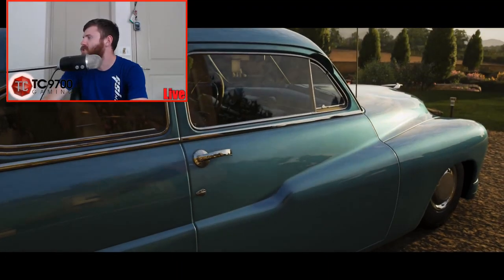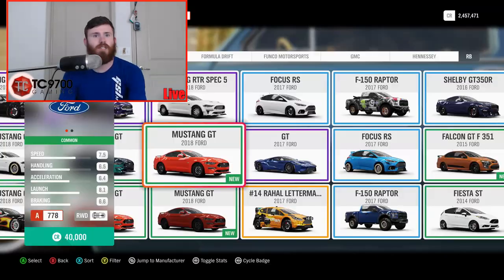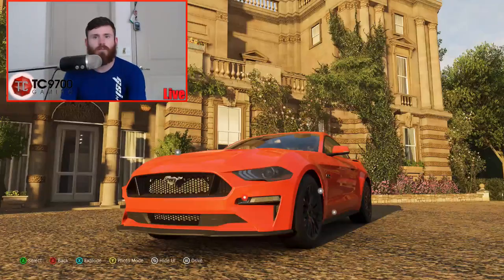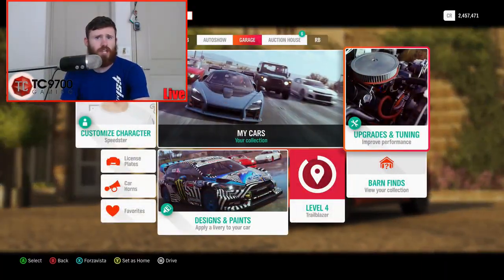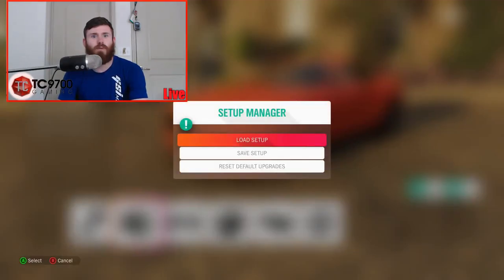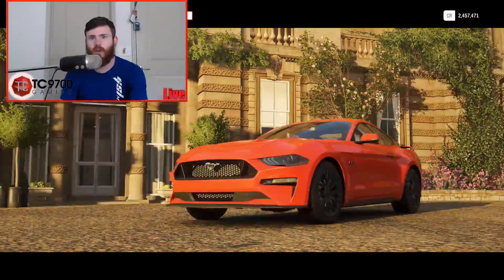Stock 2018 Mustang versus tuned 1965 Mustang — we could definitely do that. Oh, that one's like brand new, completely untouched. Let's make sure it's completely untouched, because I've had some cars where they'll say they're new and they won't be completely new, and then people ask why did it run that fast. 778 — yeah, it's good.